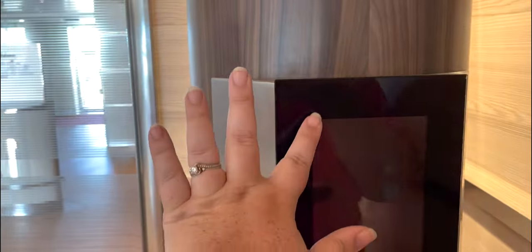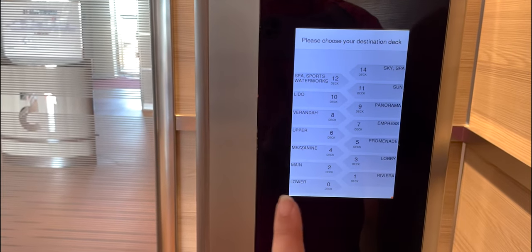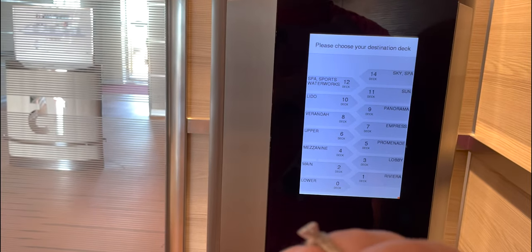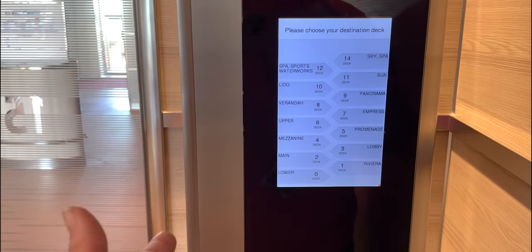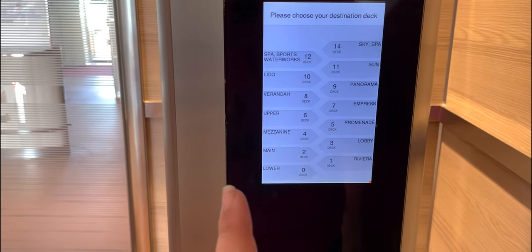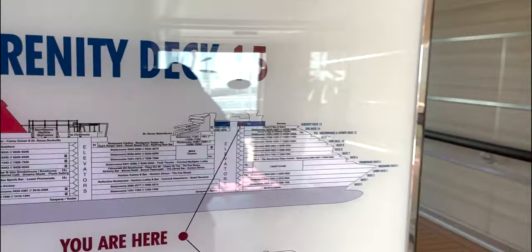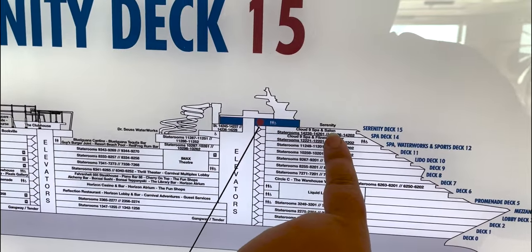The elevators on the Horizon are interesting. You pick your floor and press it for everyone in your party — so if you have six people, you're going to push that floor six times; one person, push it once. We're going to go ahead and walk down the stairs. Floor 15, then spa is 14.